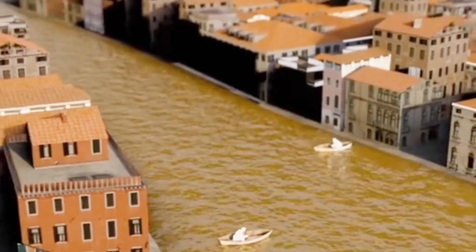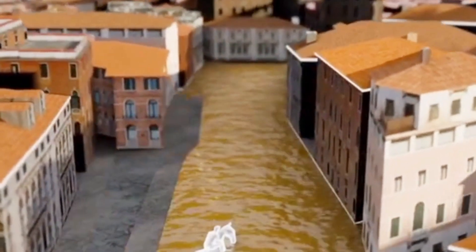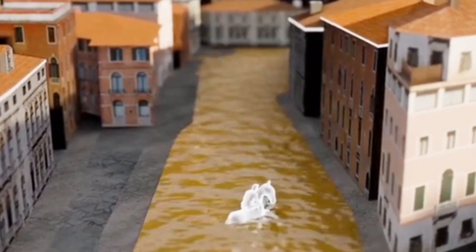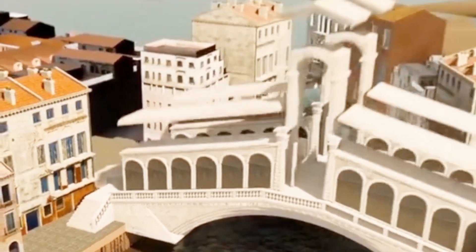For the first 500 years, there were no bridges. Transportation was entirely by boat. As the number of buildings increased, horses began to traverse shallow waters. Floating bridges and wooden bridges were constructed, eventually leading to the stone bridges that connect the hundreds of islands we see today.